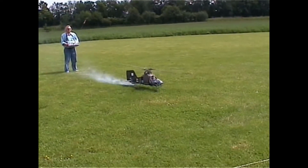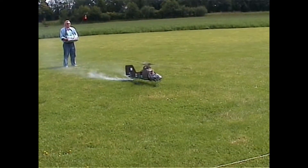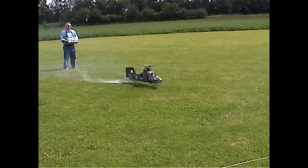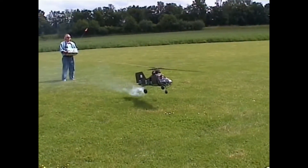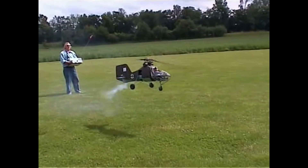Now we are flying into the year 2004 and landing at the airfield of the flight model club Condor at Böckeborg. The model Flettner FL-282 Hummingbird shows what is possible. The model designer Dieter Stöhrig is also the pilot.